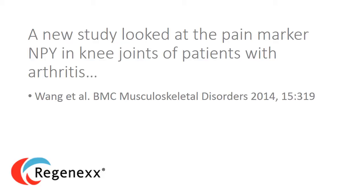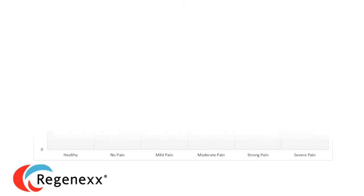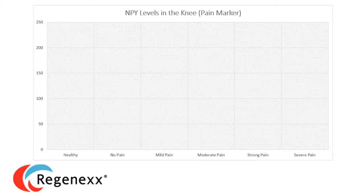This study looks at a new pain marker called NPY — neuropeptide Y. The name isn't really that important; what matters is that there is a marker you can get out of the knee that correlates well with knee pain. What's really interesting is that if you look at the levels of this pain marker in the knee, there's a very elegant association between those levels and the pain that people report.